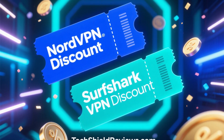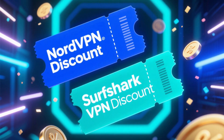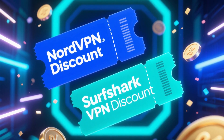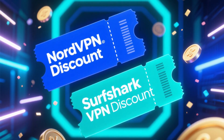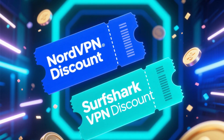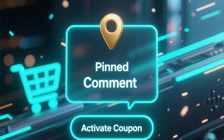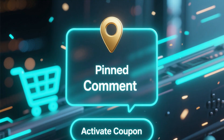And here's the best part — you don't have to pay full price for either. You can find exclusive discounts for both NordVPN and Surfshark VPN right now at TechShieldReviews.com, a trusted source for verified VPN deals. I've also left the direct link in the pinned comment and description. Just click it, and the coupon will be applied automatically at checkout.